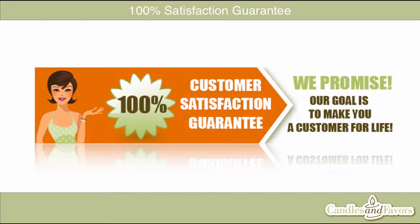We want our customers to be totally satisfied with every order. That's why we back every product with our 100% satisfaction guarantee. If for some reason you're not completely happy with your order, just let us know, and if we can't fix the problem, we'll give you a full refund, we promise.